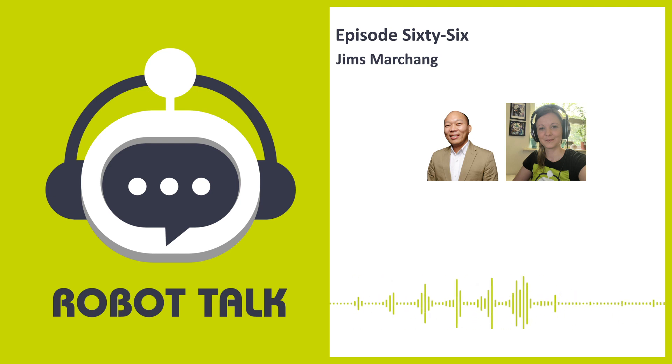Hello everyone, welcome to Robot Talk. I'm your host Claire Asher, and this week's episode is all about cyber security and how we safeguard privacy for healthcare and assistive robots. But first, I'd like to remind you to subscribe to Robot Talk through your favorite podcast provider — it really helps the podcast and means you'll be the first to hear the latest episodes.